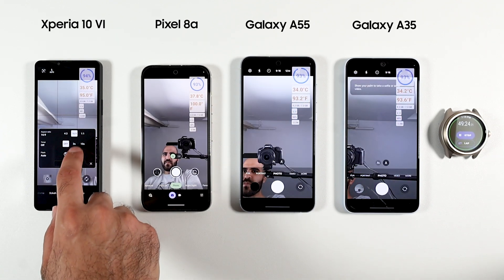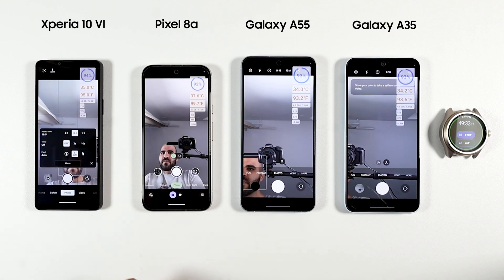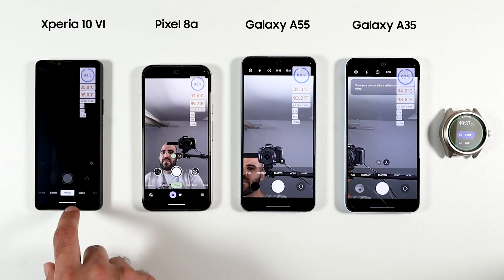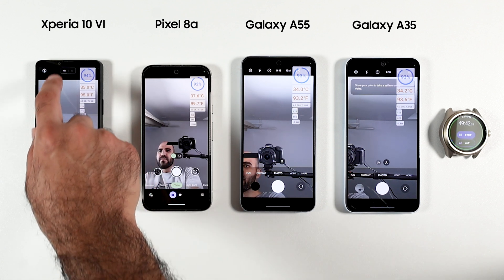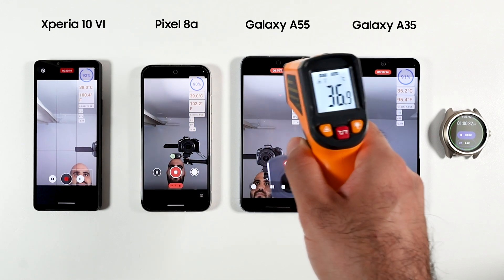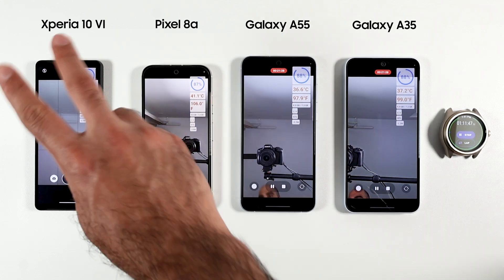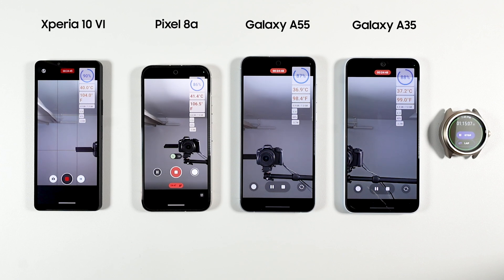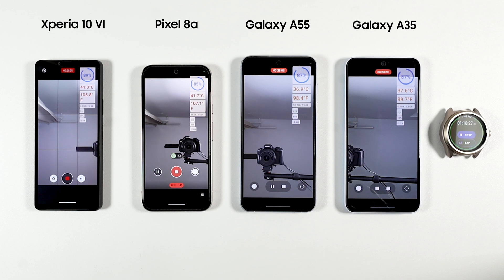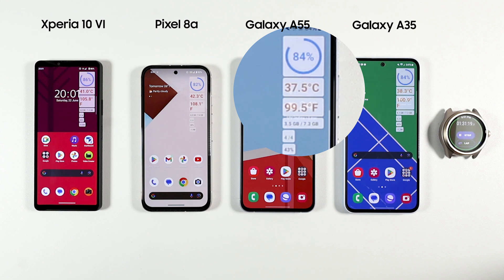Then I did a similar test but filming using the front-facing camera. One thing I noticed is that the only phone that does not support 4K with the front camera is the Xperia, while the others do. The Xperia 10 Mark 6 also showed some latency, which was strange since the connection was decent and all phones were on the same network. After one hour I measured body temperature — they were all similar — but battery temperature was again high on the Pixel and Xperia while the Samsung phones fared better. By the end at 1 hour 30 minutes, Xperia had 86% battery left, Pixel 83%, A55 84%, and A35 84%.